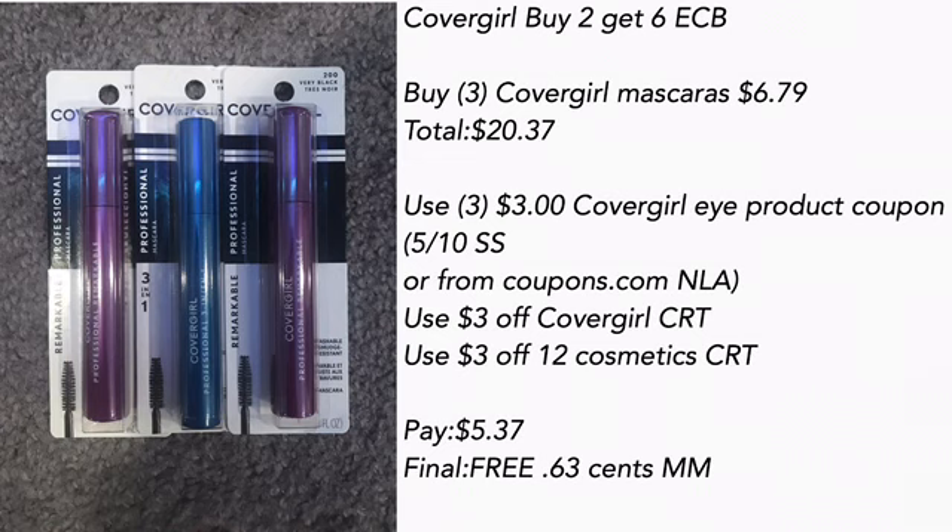Covergirl is buy two get a $6 ECB — and I know you guys see three here, I'll explain why. I bought three Covergirl mascaras at $6.79 each, totaling $20.37. I used three of the $3 off Covergirl eye product coupons from the 5/10 Smart Source or from coupons.com, a $3 off Covergirl CRT, and a $3 off $12 cosmetic CRT — pay $5.37.